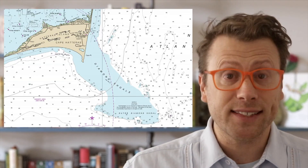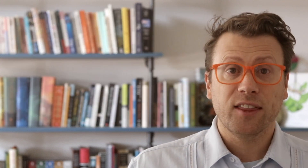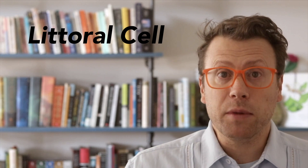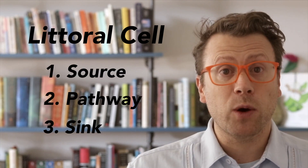The lighthouse was built at Cape Hatteras not so much to warn ships about the Cape itself, but to warn them about a 20 kilometer long sand shoal that extends outward from the Cape, called Diamond Shoals. There have been several hundred shipwrecks on Diamond Shoals, and the surrounding area is called the Graveyard of the Atlantic. Diamond Shoals and Cape Hatteras are the terminus of a littoral cell. Littoral cells are semi-compartmentalized segments of the coastline that contain a sediment source, pathway, and sink.